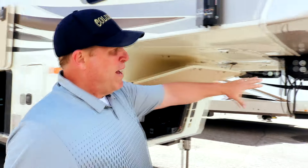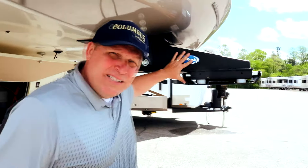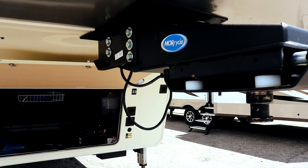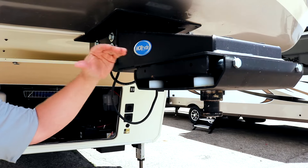I also want to talk about the optional More Ride pin box. This is going to give you a nice smooth ride and avoid all that chucking from your starting and stopping.